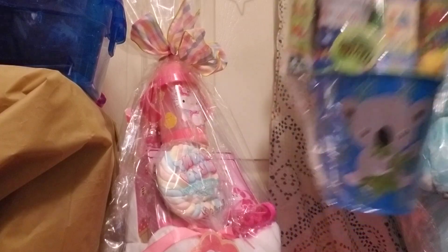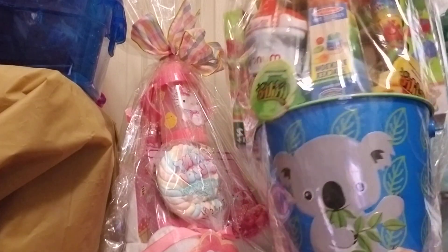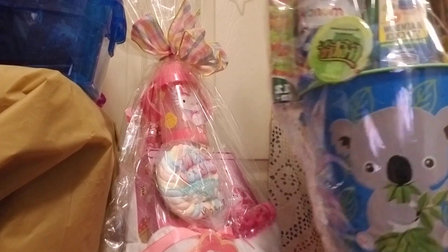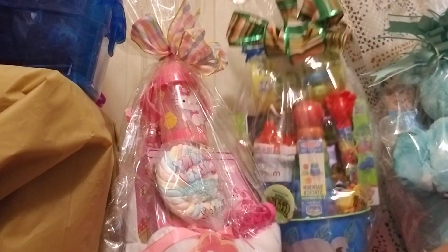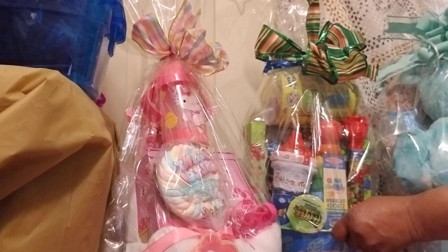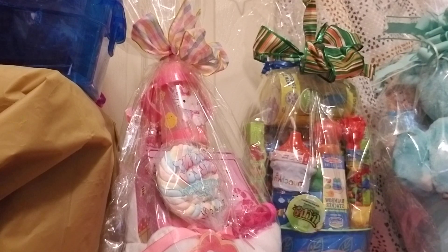I want to say that last year after Easter, I picked up these buckets — the one with the Barbie and also this one — from Dollar General. I'm sure Dollar General is going to have a wonderful sale, so if you get an opportunity after it's over and there's a sale, please make sure you visit Dollar General and purchase some wonderful gifts for next year or throughout the year. Thank you for sharing in this video with me.